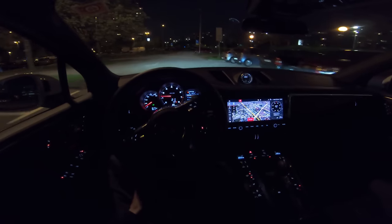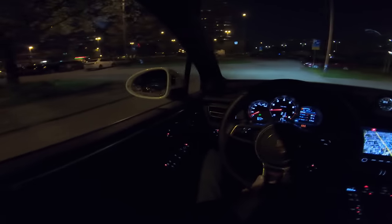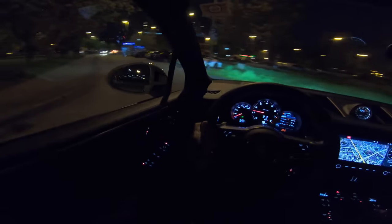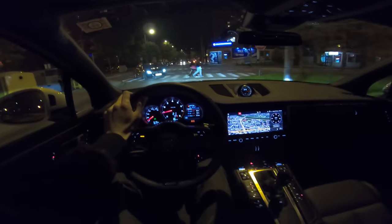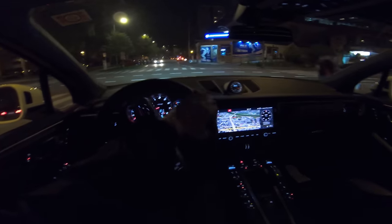In this second generation of Macan, Porsche has included new safety features: blind spot warnings, lane assist, and adaptive cruise control — although this model doesn't have adaptive cruise for some reason, someone didn't tick that option. As you can see, these road markings are freshly painted.